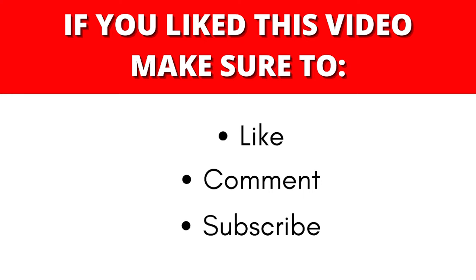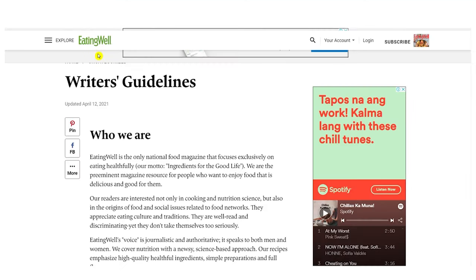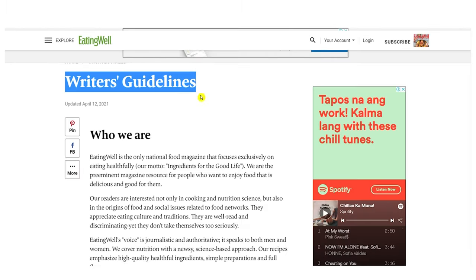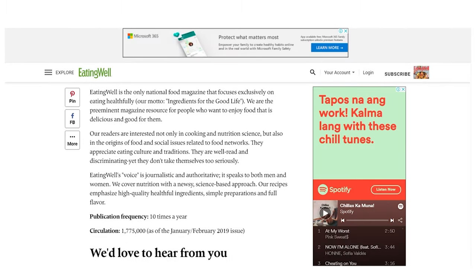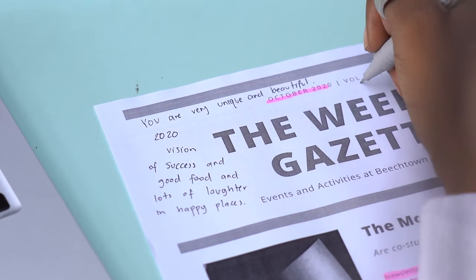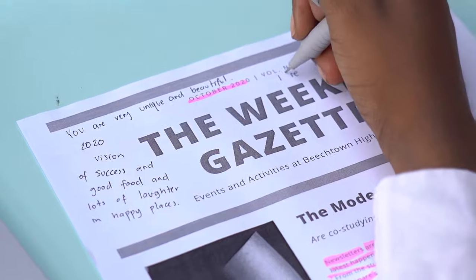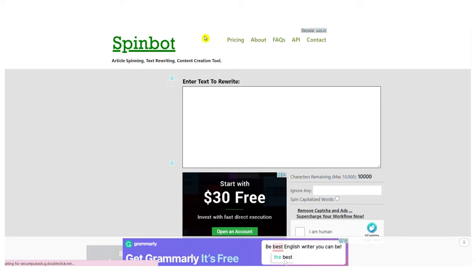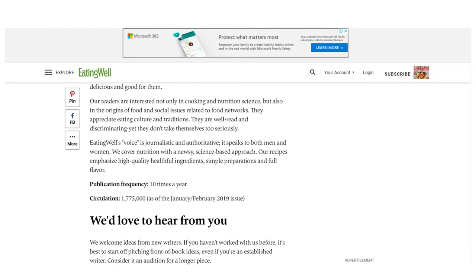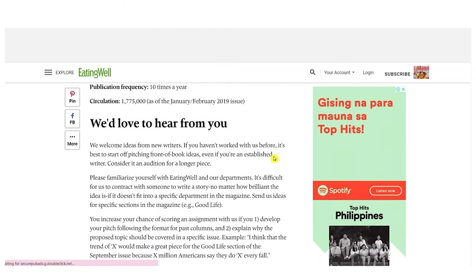If you think that's powerful, give this video a thumbs up, subscribe to my channel, and turn on that notification bell. So the first website that we will be using is eatingwell.com. On eatingwell.com, you can submit your own articles, write articles for this website, and get paid for doing so. Instead of spending days writing those articles, you can simply use Google News and SpinBot to create unique and high-quality articles, and they will pay you up to $1 per word. This is the first website, and I have two more for you.